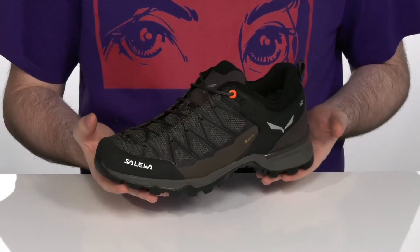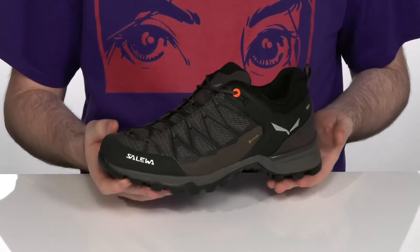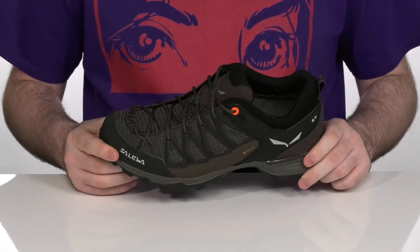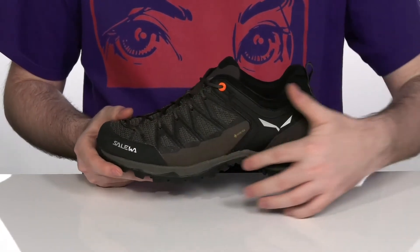This unique lasted mid boot cut construction connects the instep, the sole, and the heel to ensure a very comfortable and flexible fit. It sits on top of a shock absorbing EVA midsole.